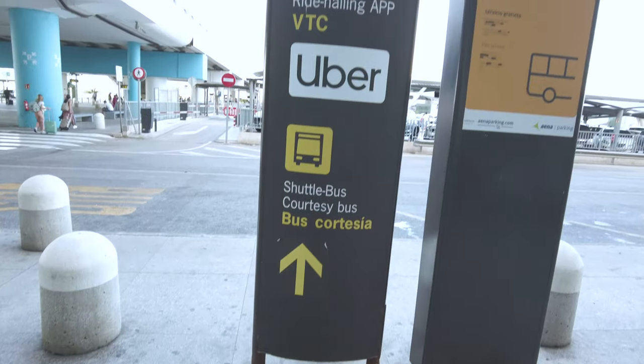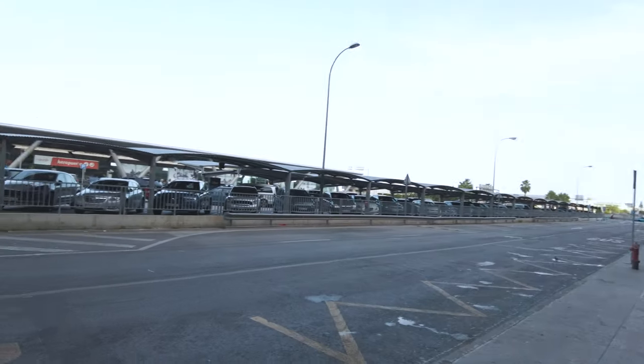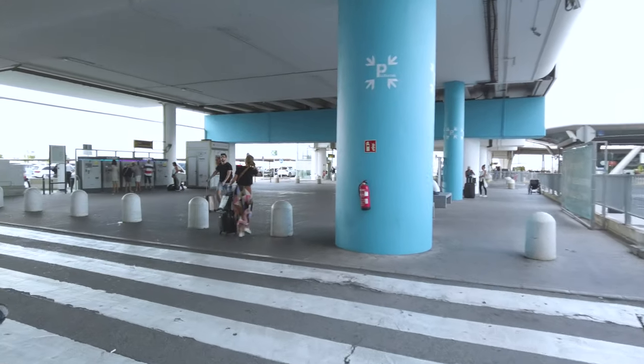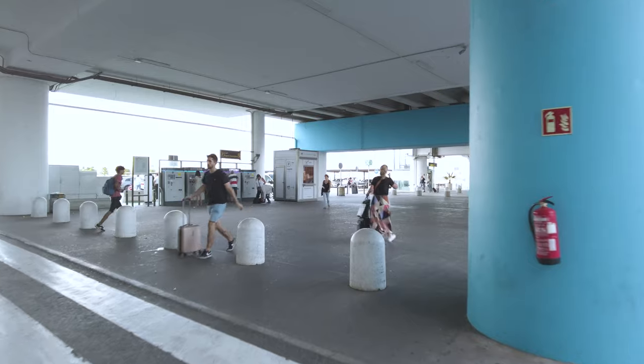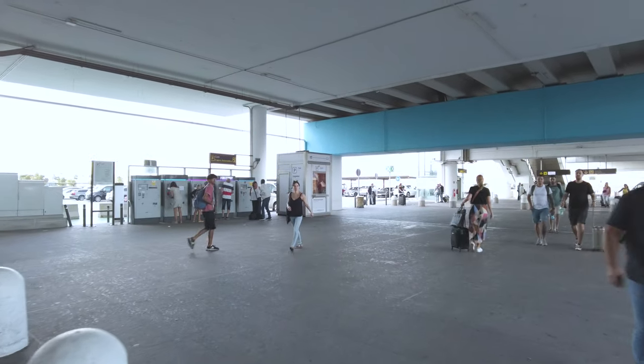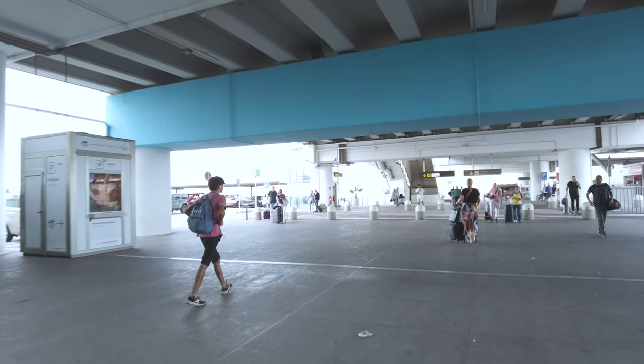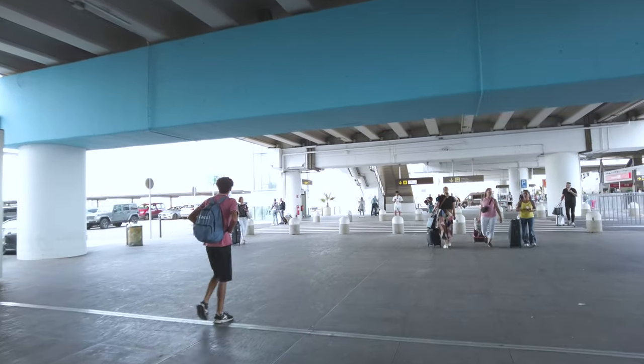I'm just walking down towards the train station — this is my first time getting the train into Fuengirola. There are lots of people walking this way so let's just follow them. If you come out of the main entrance and turn left you'll see a sign for the train station.